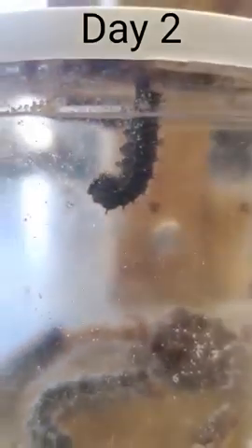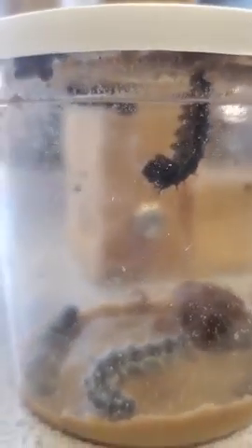See how our little dude is in a J shape? That means he's getting ready to wrap himself up tight in his chrysalis. Our other little guys, they're still hanging out and eating. They'll climb up there soon.